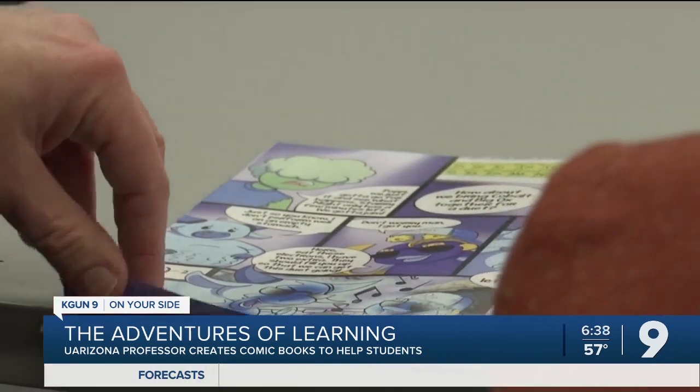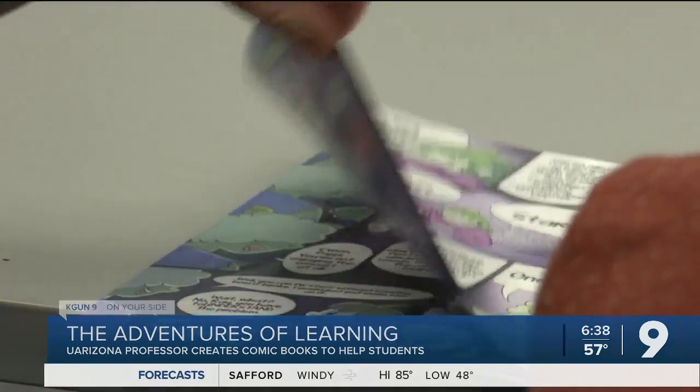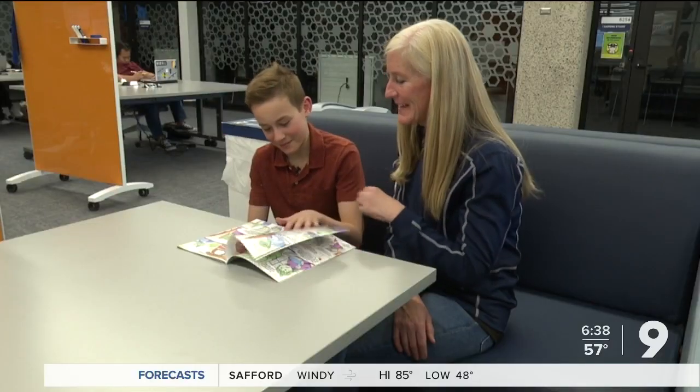Dory was kind of nervous that if she didn't catch on, she might not understand it. And their dad, David, agrees with the main consensus — they hope to see more of these books. He was surprised at just how in-depth it was going — it was going into college-level chemistry.